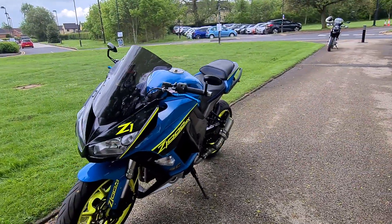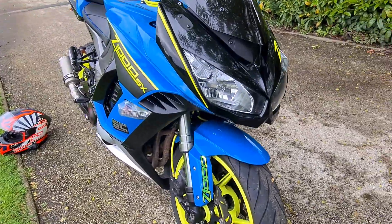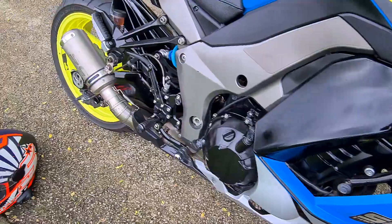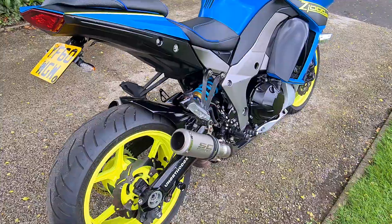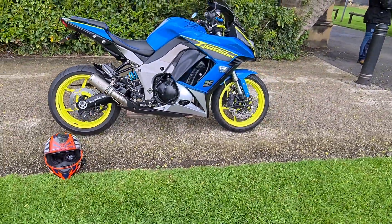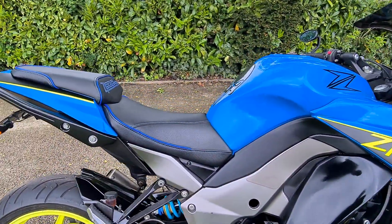We've just serviced the bike ourselves and it's fitted with ASNU tyres, front and rear. The rear tyre has only covered a few hundred miles, so the bike is ready to go. It is fitted with loads and loads of trick bits.